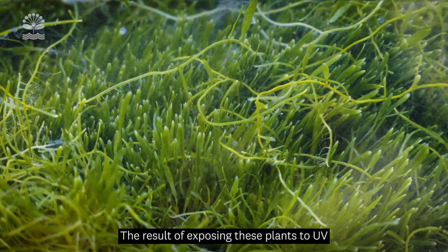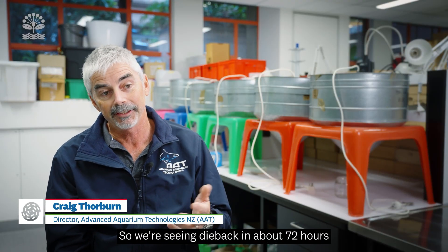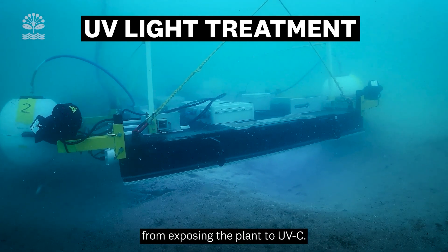The result of exposing these plants to UVC is that the tissue dies back quite quickly. We're seeing die back in about 72 hours from exposing the plant to UVC.